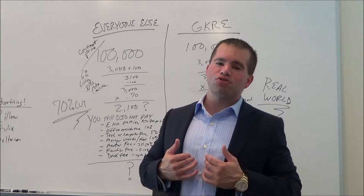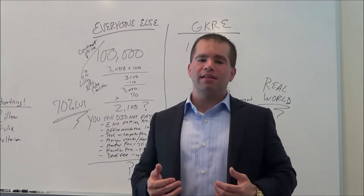Welcome to another great video tutorial by yours truly, Glen Kelly, broker and owner of Glen Kelly Real Estate, also known as Glen Kelly Real Talks.